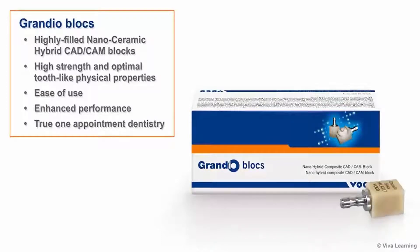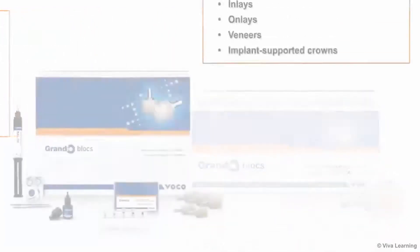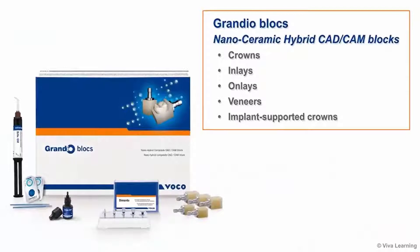Grandioblox combine high-strength and optimal tooth-like physical properties with ease of use to enable you to provide enhanced performance and true one-appointment dentistry. The Grandioblox nanoceramic hybrid CAD-CAM blocks can be used to make crowns, inlays, onlays, veneers, and implant-supported crowns.